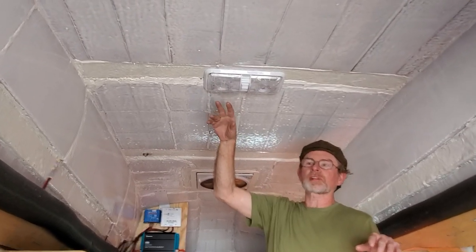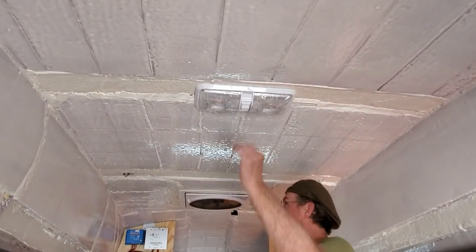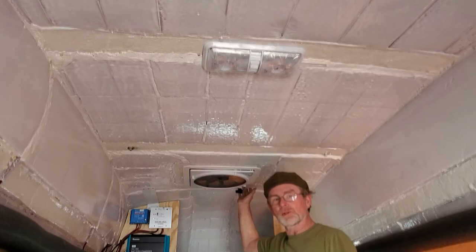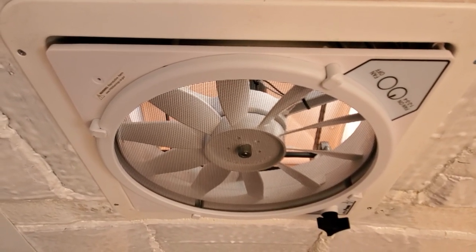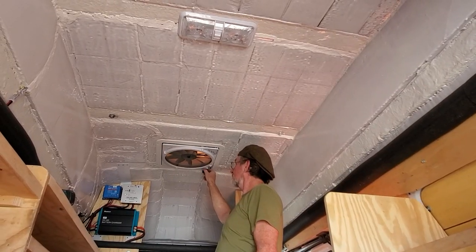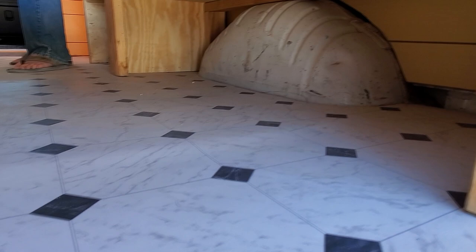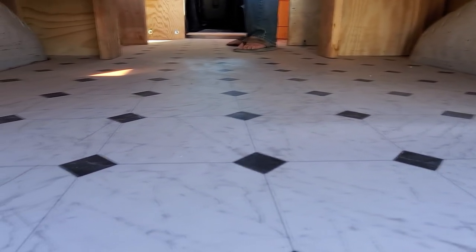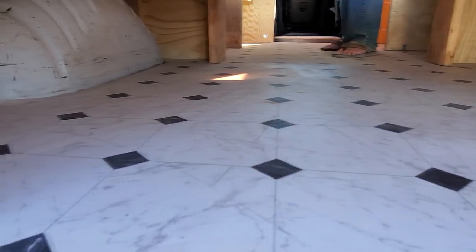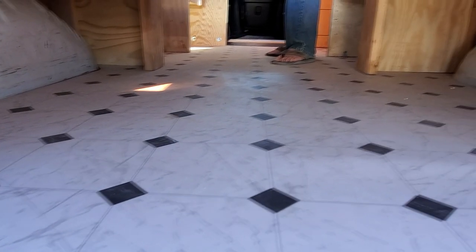We've installed an LED light with two sets — a single light or double lights, with a switch in the center. We also have a brand new Max Air vent and hood. I'm standing on the brand new floor — all the furniture was removed, everything was thoroughly cleaned, the new vinyl floor was set in place, and the furniture brought back in.